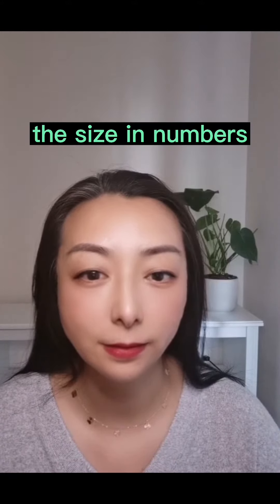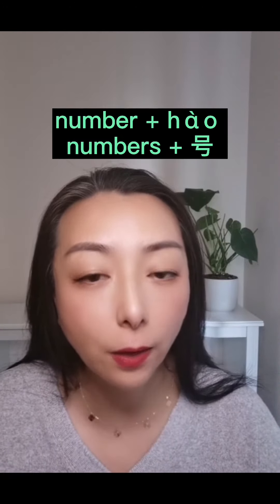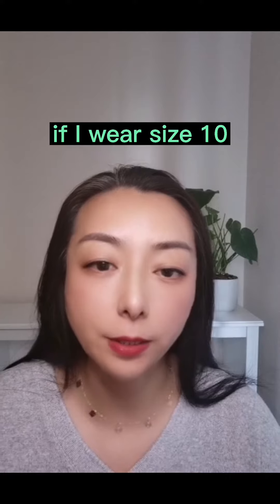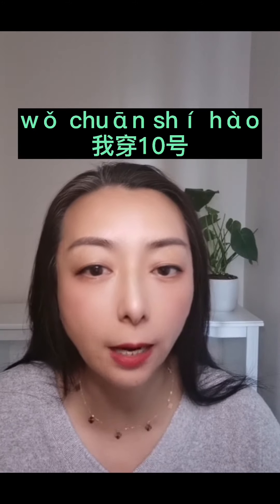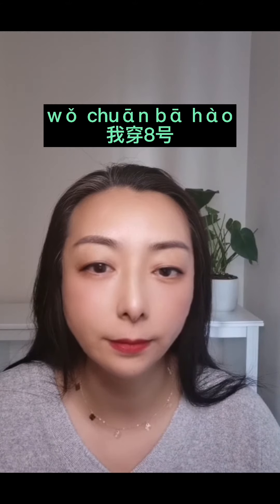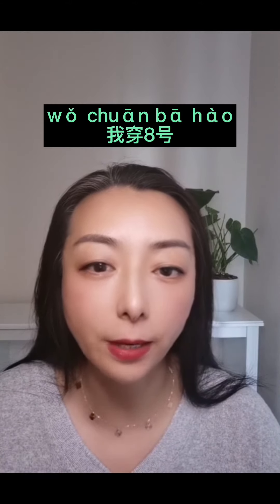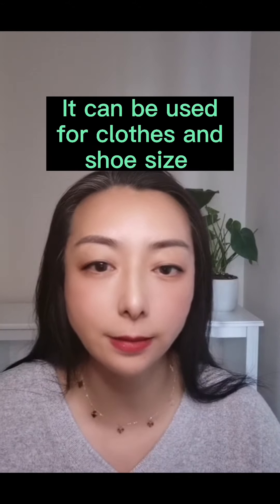And what about saying the size in numbers? You put the number first and then 号 at the end. If I wear size 10, I could say 我穿10号. If I wear size 8, I would say 我穿8号. Yes, correct. This can be used for clothes and shoes sizes.